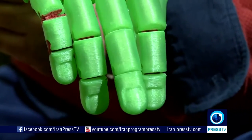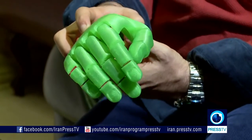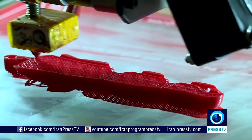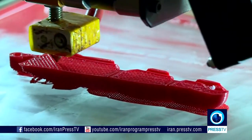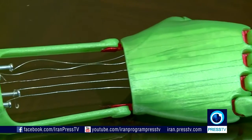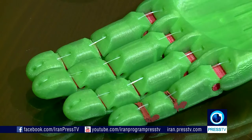3D printers are now being used more and more for the betterment of medical research, such as making prosthetics. The printers themselves are modern technology at its finest. Who would have ever thought that you could design a desired object and then a printer would make that object for you in its true form? Well, it's happening all the time now with the evolution of 3D printing.